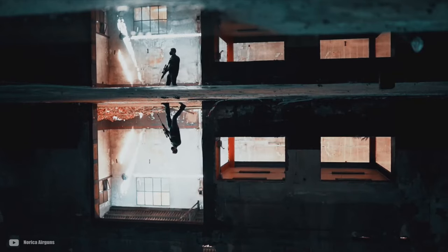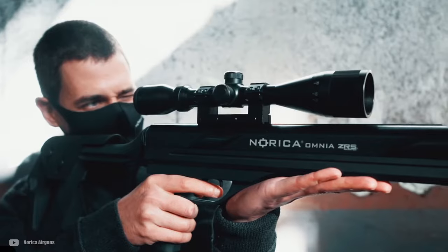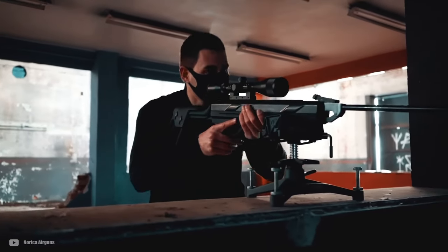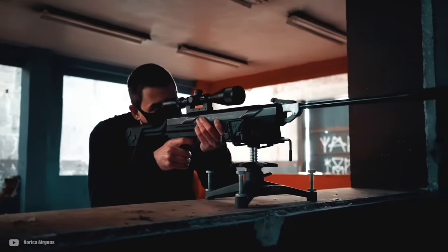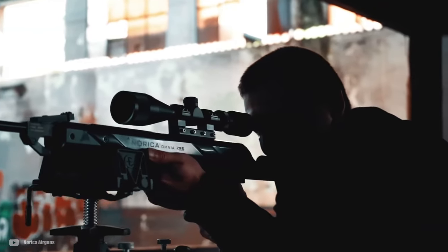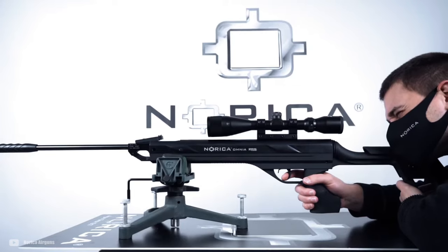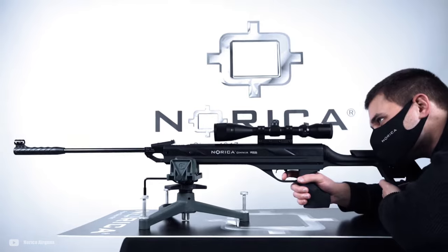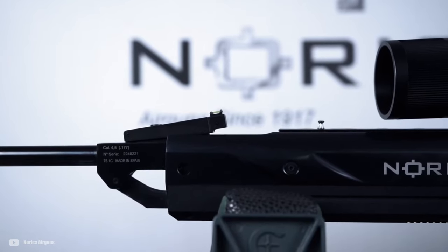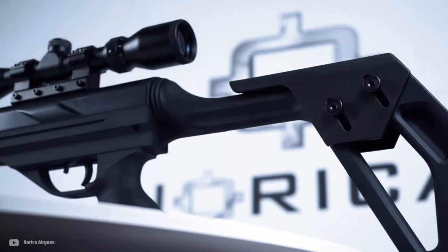Hey there, fellow gunmen. Today, we've got a real treat for you. We are breaking down the hottest airguns that just hit the market for 2024. We're talking more power, more precision, and some seriously groundbreaking tech that's reshaping the landscape of what we expect from air rifles. We've got a list that's sure to impress, diving into the details and showcasing the unique features and cutting-edge innovations that set each of these new releases apart.